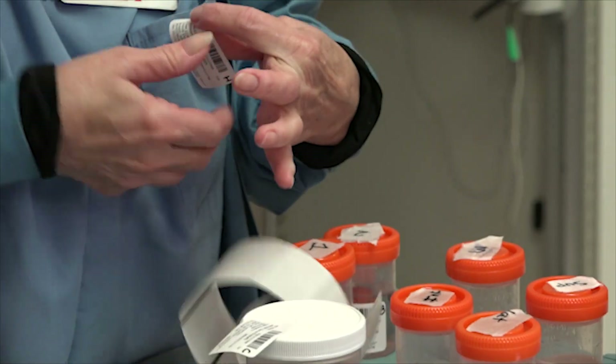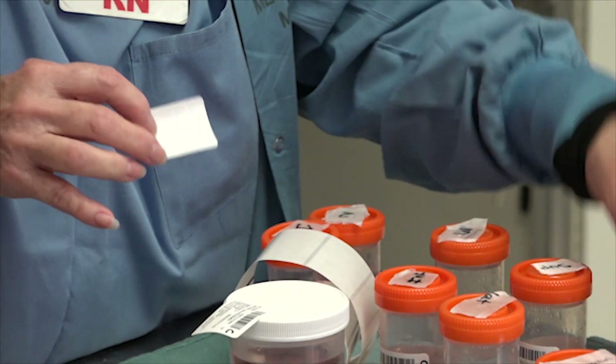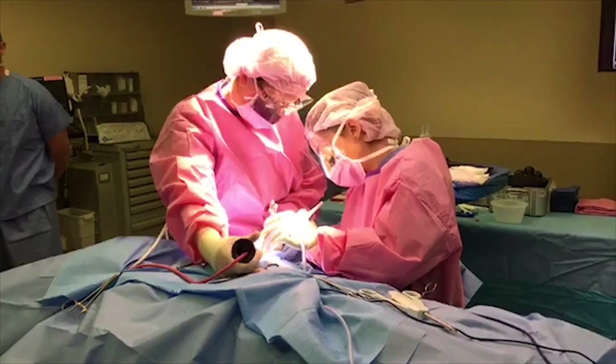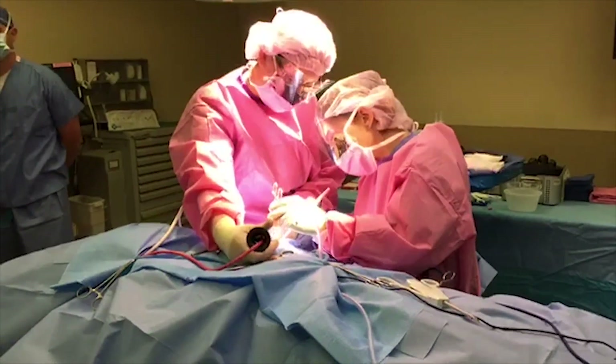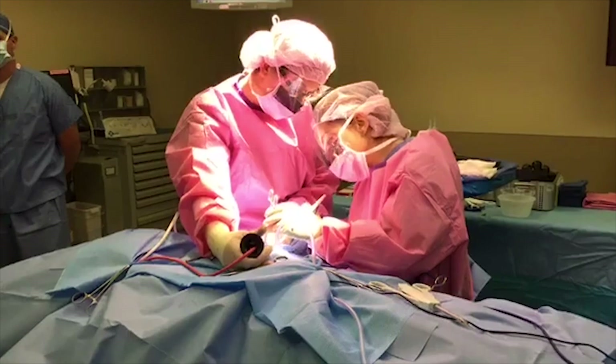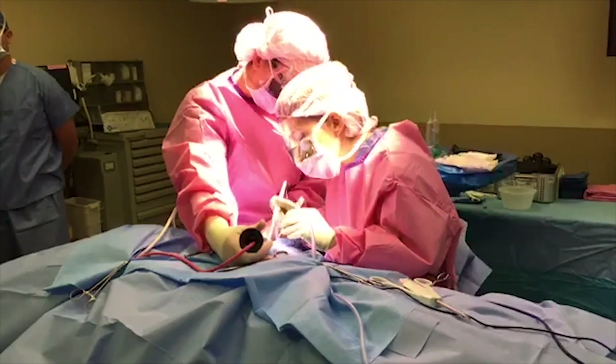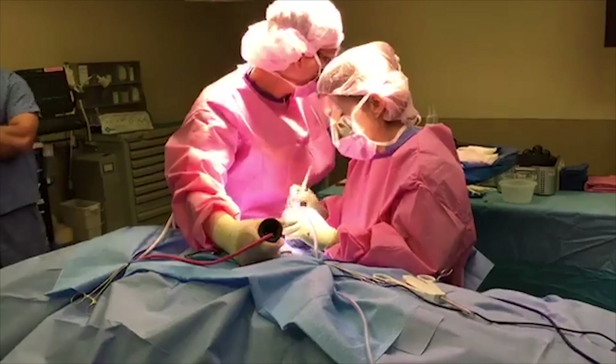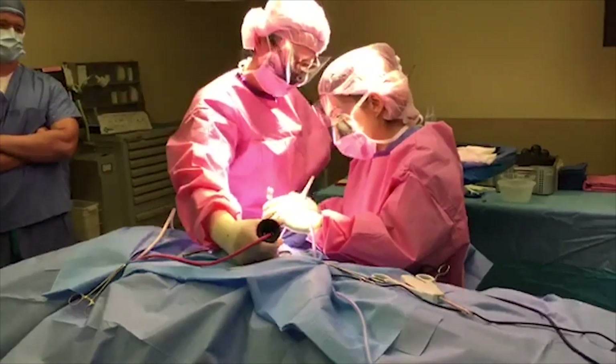With modern surgery techniques and procedures, many of our patients will have a short recovery in the hospital, but then may be able to go home and join their families and rest and recover well in the comfort of their own home. All of these tools we're using today help us to aid that healing.